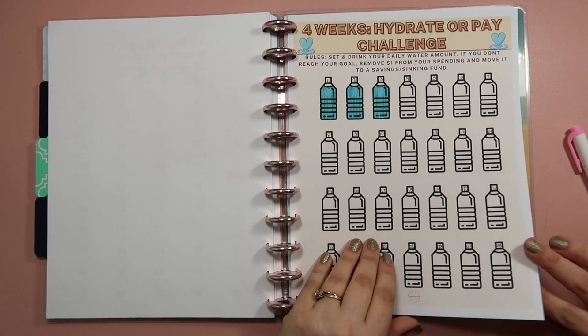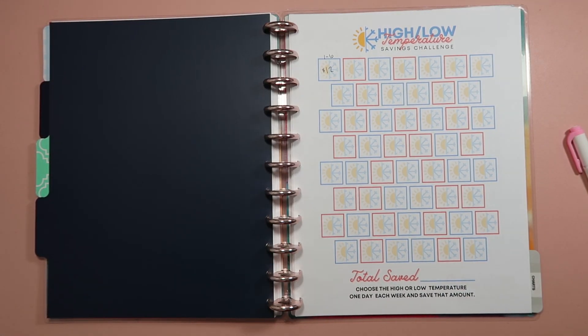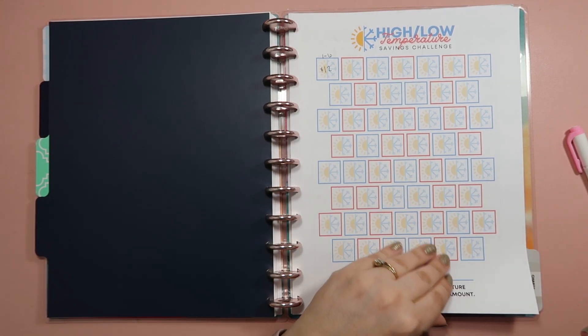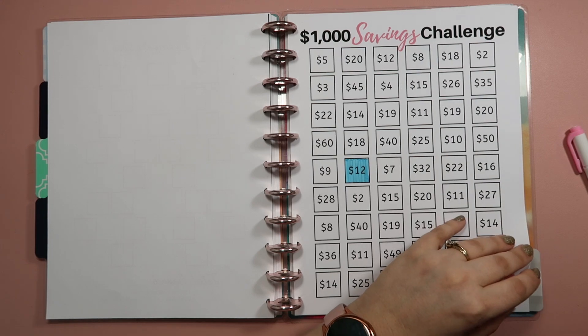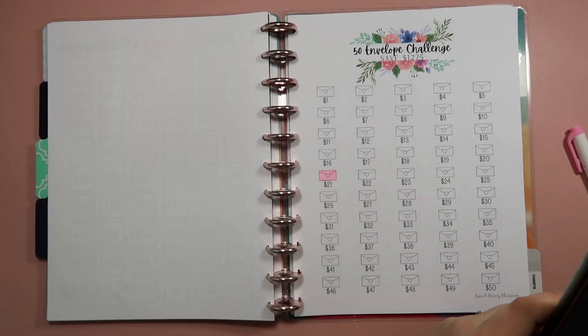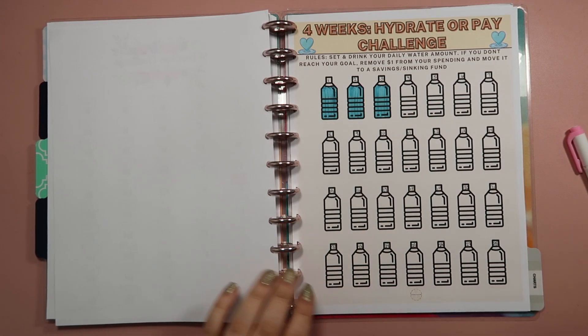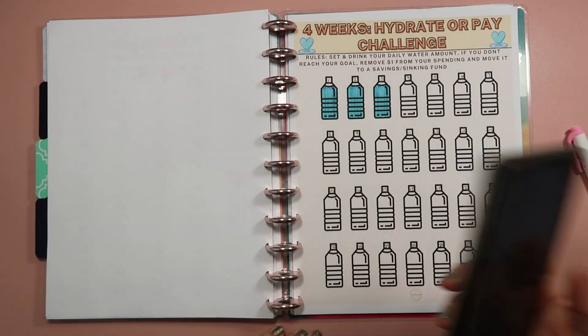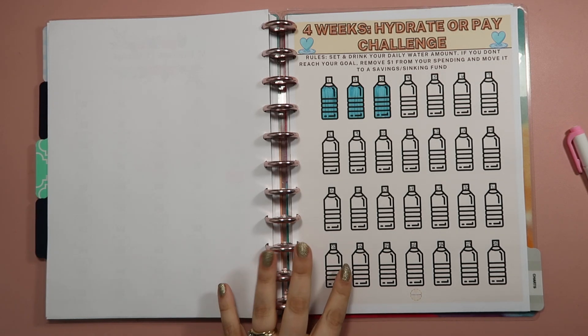So that's all of the savings challenges I'm doing in the month of January. Let's figure out exactly how much I need to pull from the bank: $12 for the high-low temperature savings challenge, $12 for the $1,000 savings challenge, $21 for the 50 envelope savings challenge, and $2 coming out of my spending money — for a total of $47. So I'm going to run to the bank and pull out $47, and I'll be right back to stuff the envelopes.